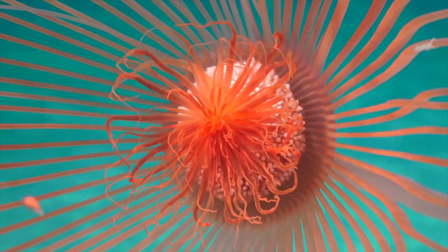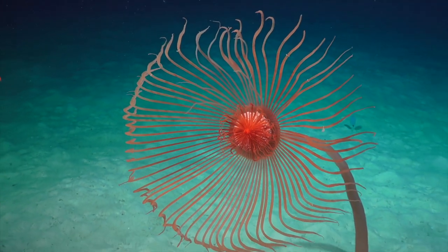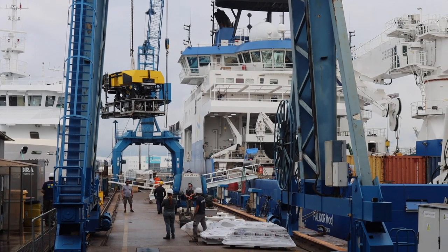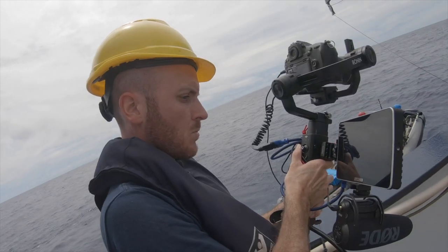We're really going to be able to bring people who are at home out here with us just by tuning in to our live stream. I'm really excited to see the first live stream come together — to combine my marine biology training and research experience with the more creative, outreach-type work and really make a polished product for the world to enjoy online.